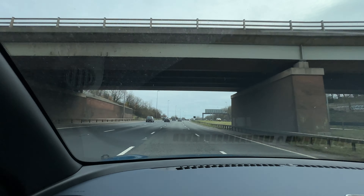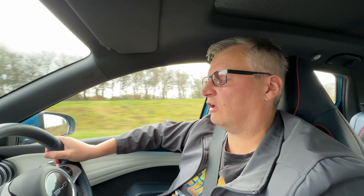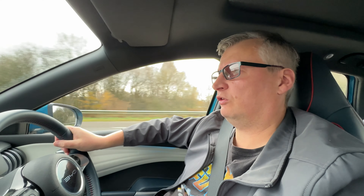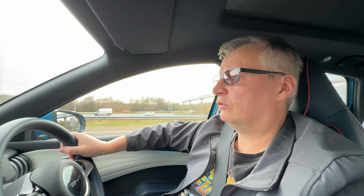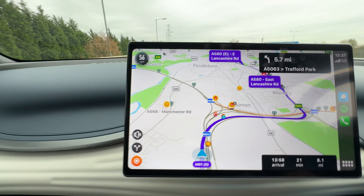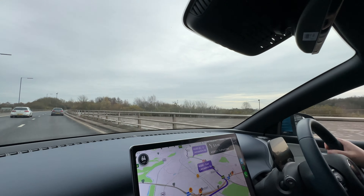We're entering Manchester's clean air zone going through Salford, which the navigation is routing us through rather than the M60. It's only 8.3 miles in total this way. City driving is seriously efficient — we've done about three miles and the range has barely moved. Nice to see Manchester has adopted the clean air zone. Navigation is a bit confusing through the city streets but we're following it.